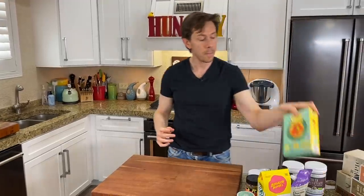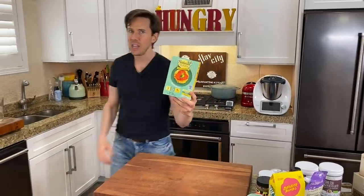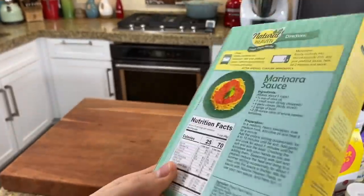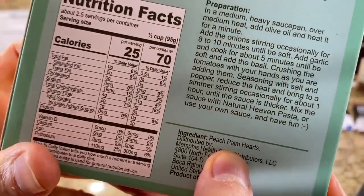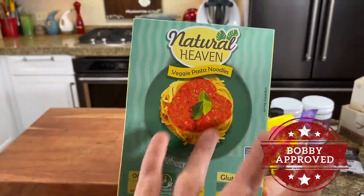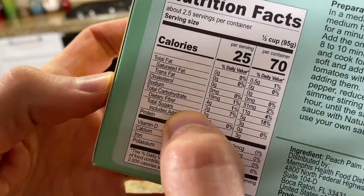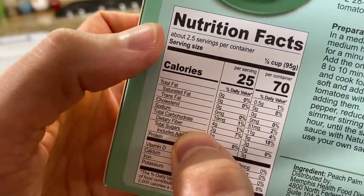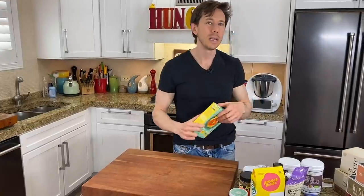Speaking of keto, these are keto hearts of palm pasta. I've tried other ones in the past that have a weird acidic flavor because they're packed with citric acid. These are vacuum-sealed with no other ingredients — it's a really cool company. The ingredient list is one item: hearts of palm. It's a blank canvas that really takes the flavor of anything you add, and I've also dropped it in soups. The fiber is two grams of dietary fiber per serving with 2.5 servings per container. These kinds of foods are prebiotics because the fiber feeds the gut bacteria. This is one of the best hearts of palm pastas — they have lasagna too.